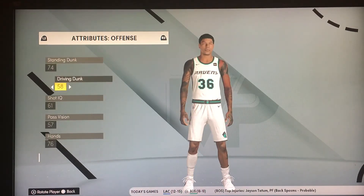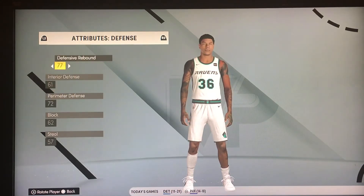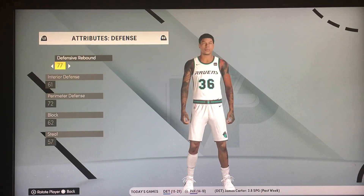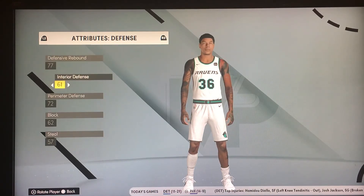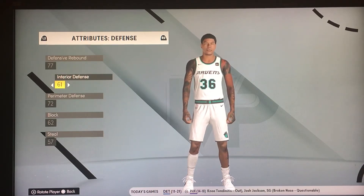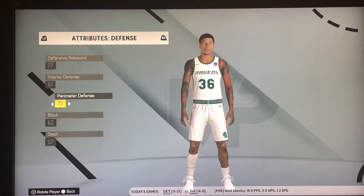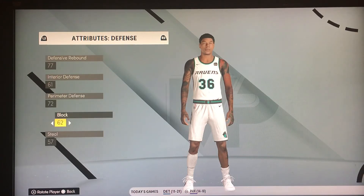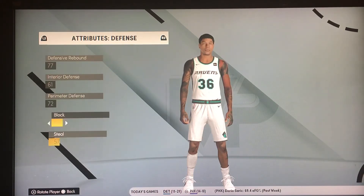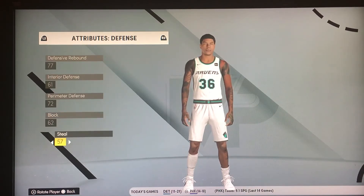Driving dunk at 58, so not too impressive. Let's keep moving to his defensive attributes. Rebounding at 77 — that's pretty good, not great but good. Interior defense 61, that's okay, barely passing. Perimeter defense 72 — that's really good for a seven foot one center to be able to move his feet on the perimeter. Block is a pedestrian 62, steal is at 57.